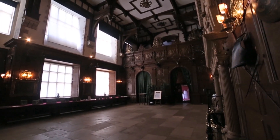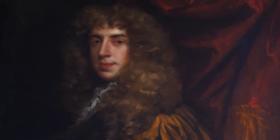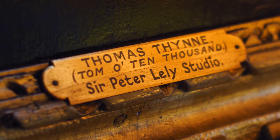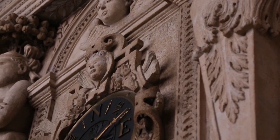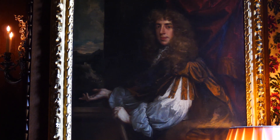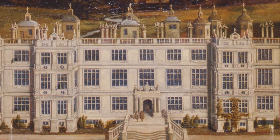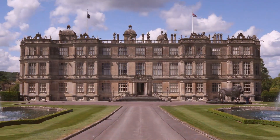The owner at the time was Thomas Thynne. He was nicknamed Thomas 10,000 due to his wealth. In fact, Thomas commissioned more than one painting of Longleat House, and he probably hung one of them in his London home to show off his wealth and status to visitors.